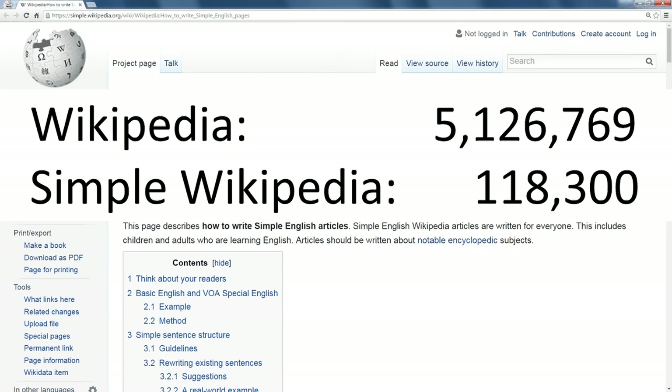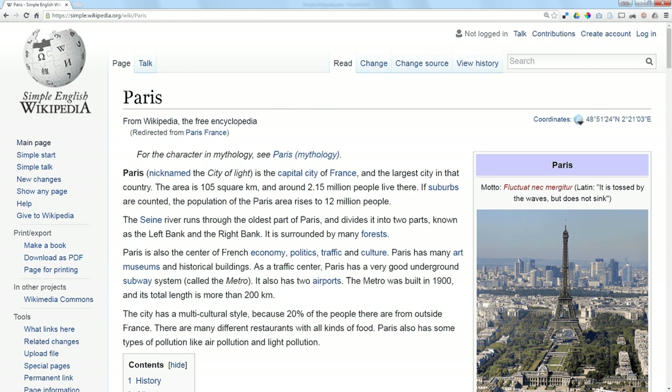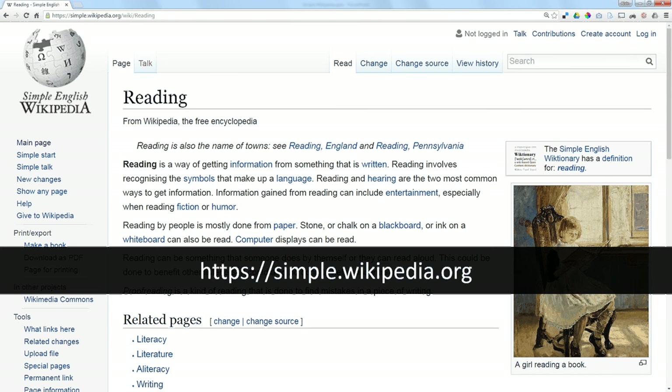But you'll find all of the relevant people in history are still there, along with all of the most notable places. There's plenty of information about historical occurrences, and it's all designed to help people who are learning how to read. That's Simple Wikipedia.